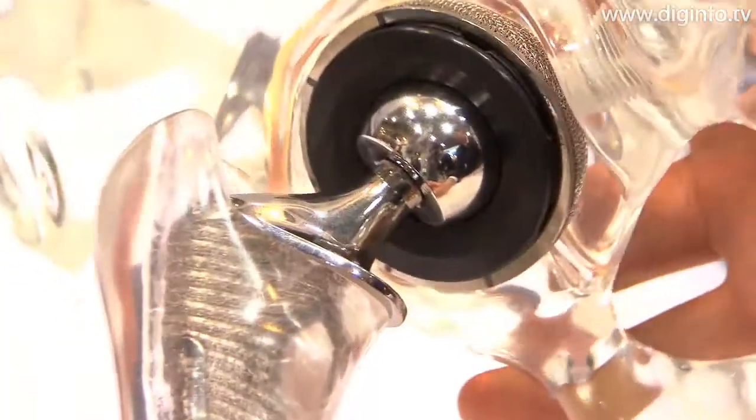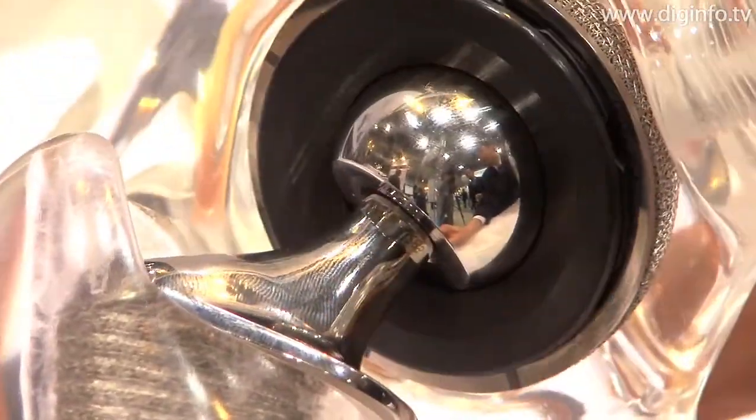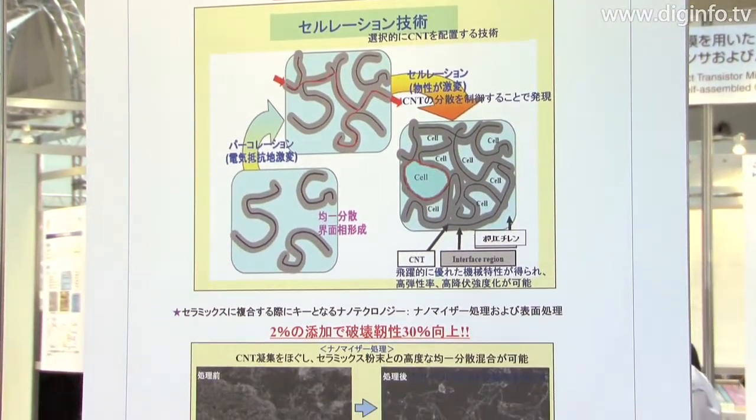At Nanotech 2009, artificial joint material using carbon nanotubes was presented from NEDO's project on development of high-performance artificial joint sliding components by Nanobiotechnology.